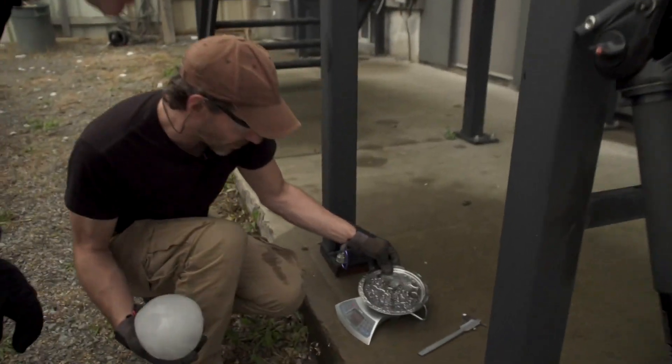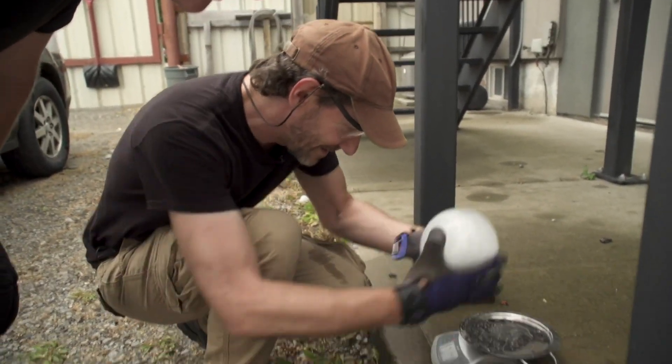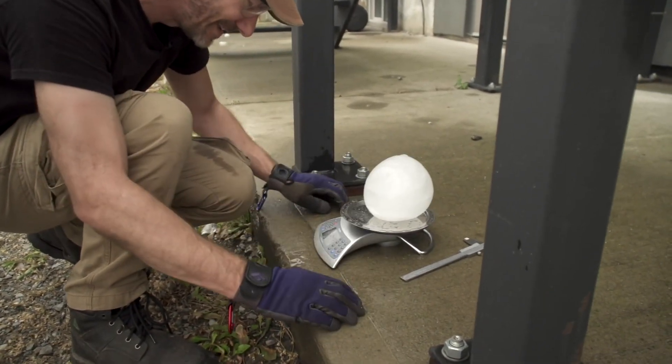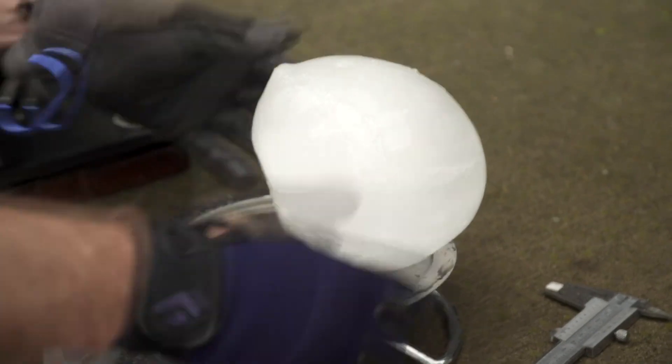The largest hailstone ever recorded was in Bangladesh, and it was one kilogram. This one that I made at home is 1.2 kilograms — so just a little bit bigger than the maximum we've ever had.